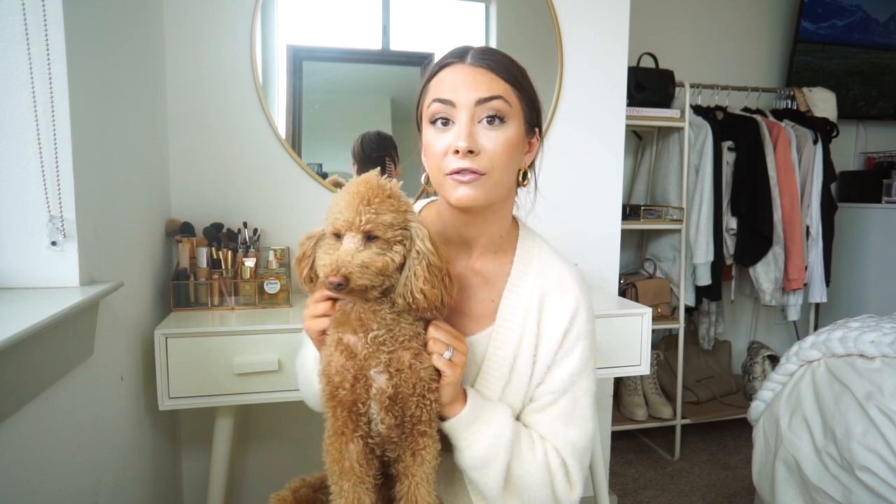We go to PetSmart for grooming. I just tell them I want the teddy bear cut — I actually show my groomer a picture, and she gives Honey a kind of triangle nose. I like to keep her hair pretty short so it doesn't get too tangled and matted, it keeps her comfortable, requires less grooming for me, and honestly I think it looks really cute. It also gets really hot here, so keeping it short is nice.